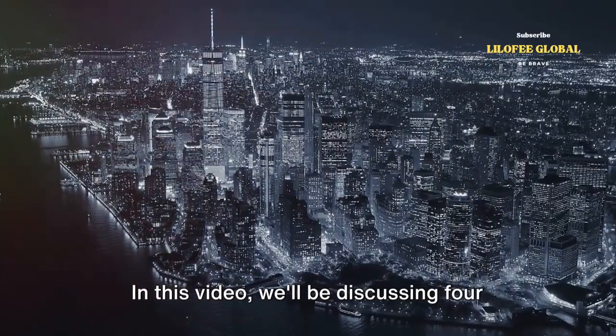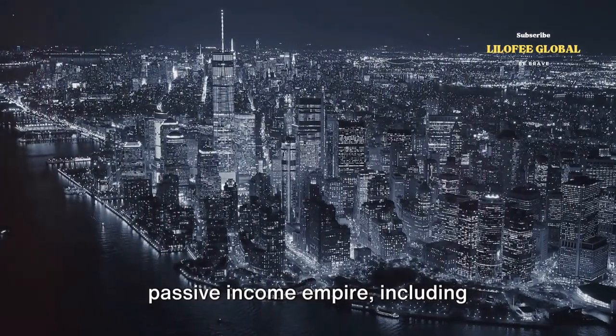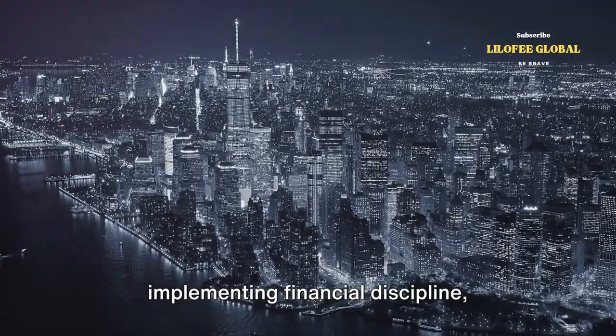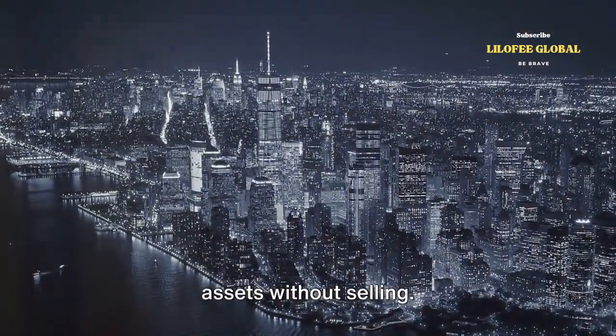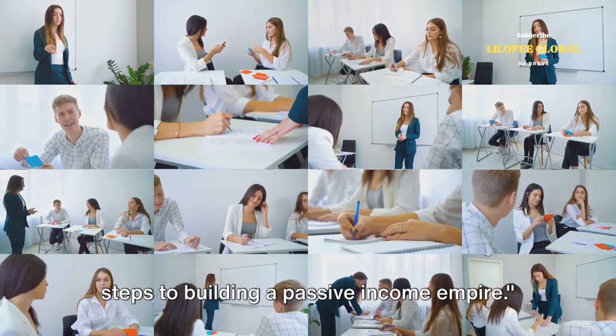In this video we'll be discussing four key steps to help you build your own passive income empire, including understanding assets and liabilities, implementing financial discipline, diversifying investments, and leveraging assets without selling. Stay tuned as we delve into the four key steps to building a passive income empire.